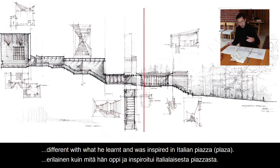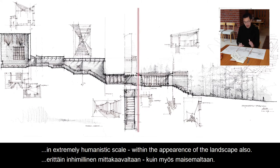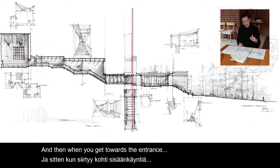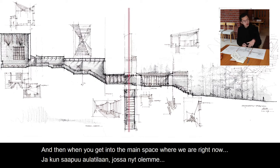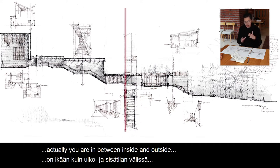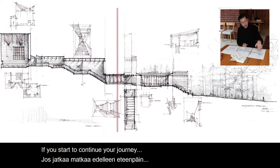The courtyard here is actually different from what he learned and was inspired by in the Italian piazza — you can see it is surrounded by an extremely humanistic scale within the landscape as well. And then when you get toward the entrance, the space starts to get very compressed. And when you get into the main space where we are right now, you are in between inside and outside, but the idea of compression and humanistic scale is still maintained.